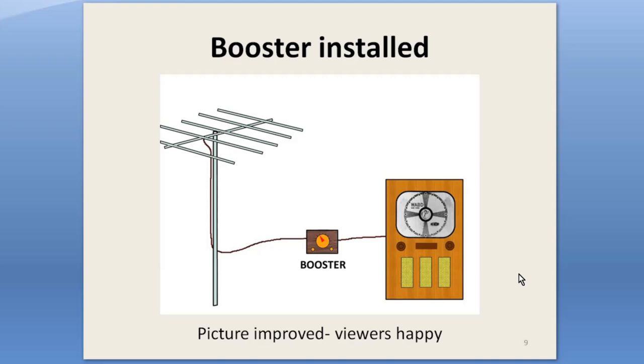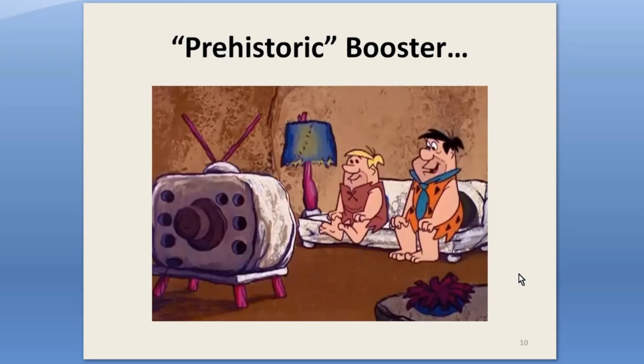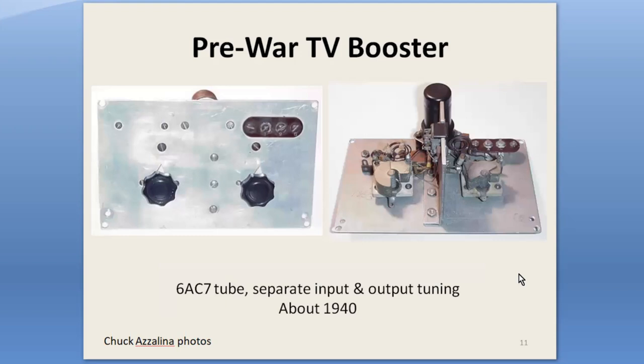Boosters were used in some of the very first electronic television installations. Almost none of the pre-war television sets had RF amplifiers, so knowledgeable technicians would build them for their fringe-area customers. This one was found by the late Chuck Hazelina — a 1939 RCA TRK-12 set. It got its power from the TV chassis. The 6AC7 was about the best mainstream RF tube of its time.